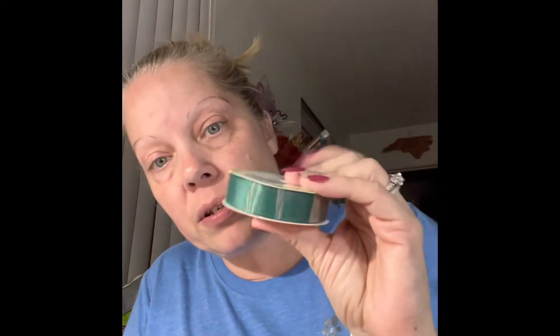For my daughter I got these Stitch socks from Dollar Tree - I finally found them and she loves Stitch, so I was happy. I also got this pearl wrap - it's one inch by 48 inches, four feet on it - I bought that for crafting.